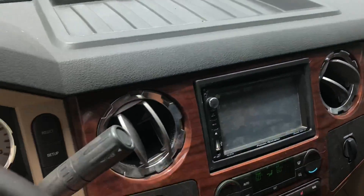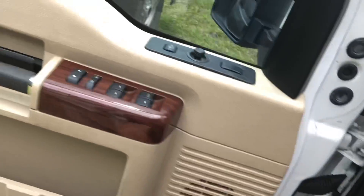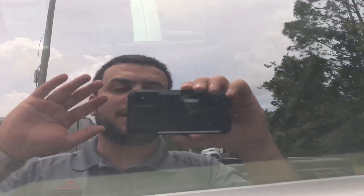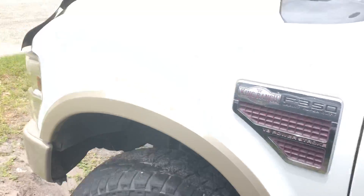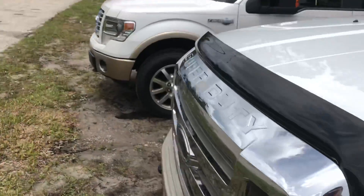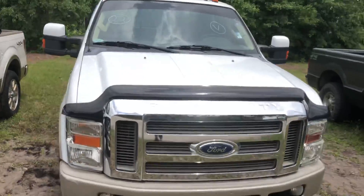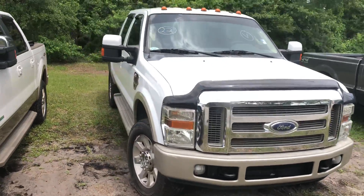There you have it, Tori. Once again, safe here at Arlington Toyota. I'll include this video in an email — all my contact information is at the bottom of that email. Tori, please feel free to call or text me, or simply reply back to this email. Let me know when you would like to stop by and take a look at this truck. Thank you, Tori — hope to hear from you soon.